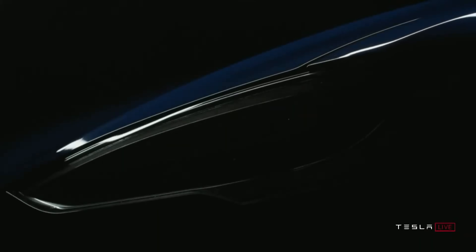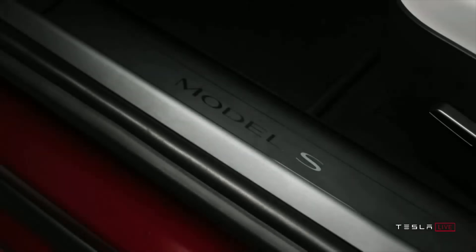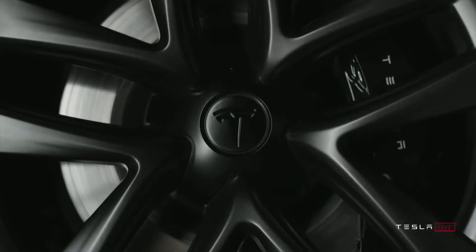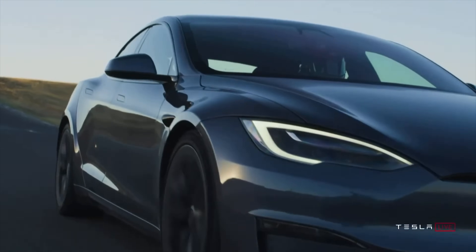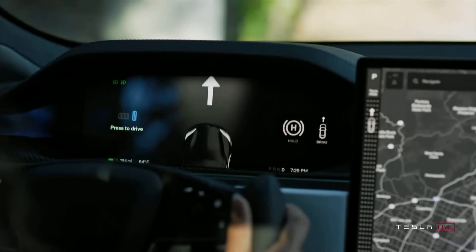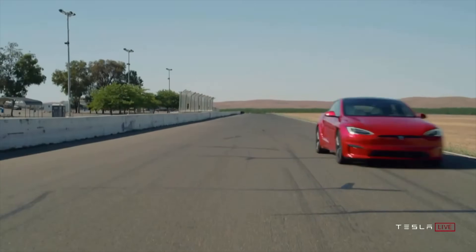The Model S Plaid is a big deal because this is the first redesign and refresh of the Model S in quite a long time — years in the making, and it's finally here. But it's not just about the redesign of the exterior; it's really about what's on the inside with the new technology. And of course, the best feature of the Model S Plaid is the new motor that delivers performance unmatched by any other production car.